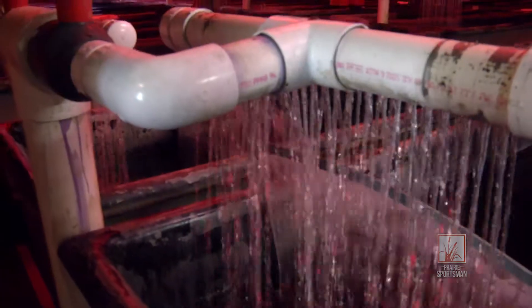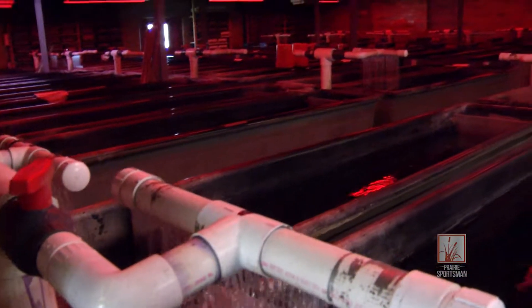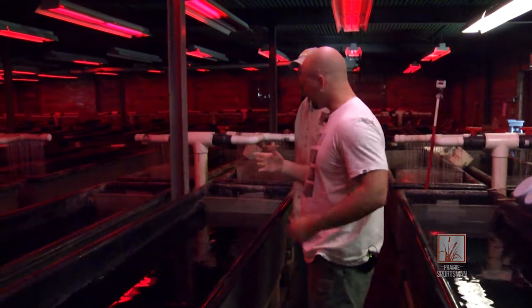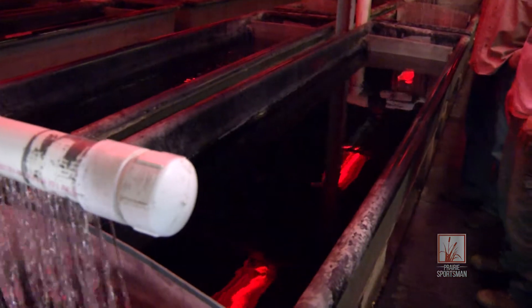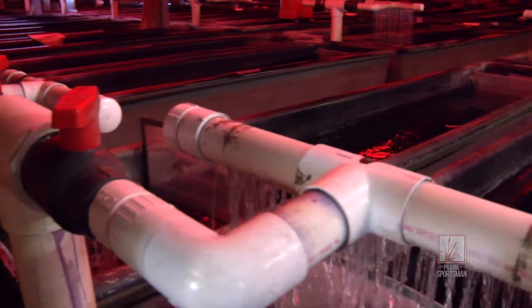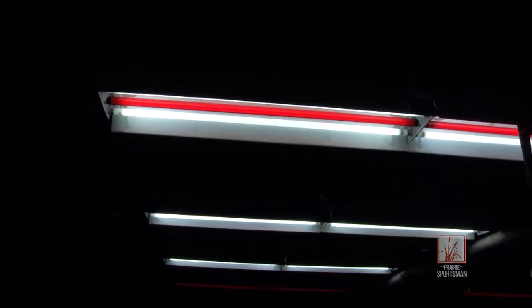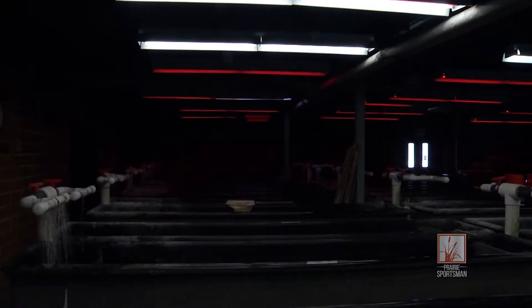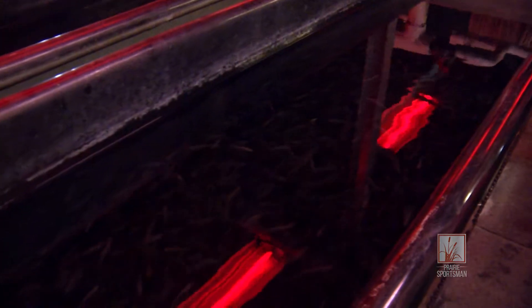After the eggs hatch, we bring them into our nursery. We have smaller tanks set up on top so that it's easier for us to handle, but once they grow up into fingerlings we drop them down into our bigger tanks — what we call super troughs — and grow them up until they can't be in here anymore because of density reasons, then take them out to our raceways or ponds. We use red lighting mainly for our brown trout because they're very wild and skittish, so it's dim enough that it doesn't bother them but we can still see and work with them.